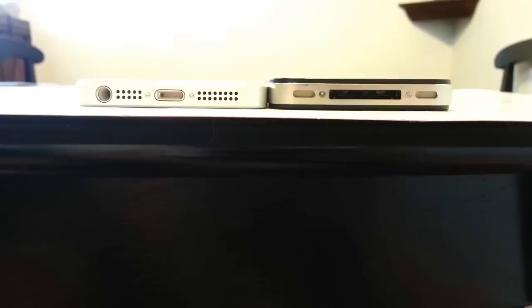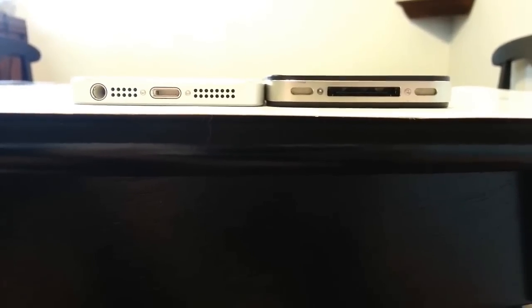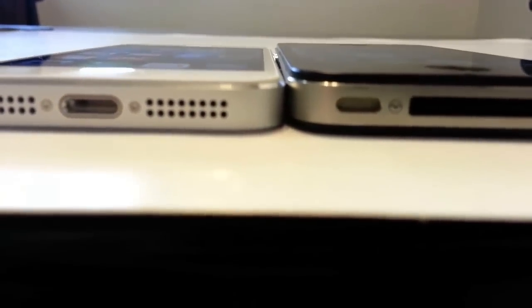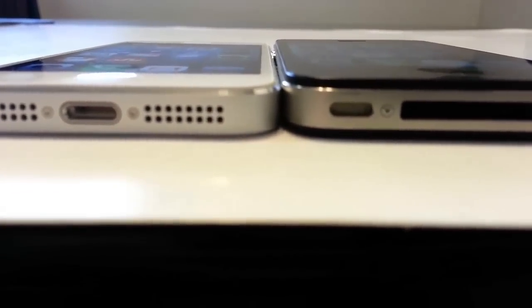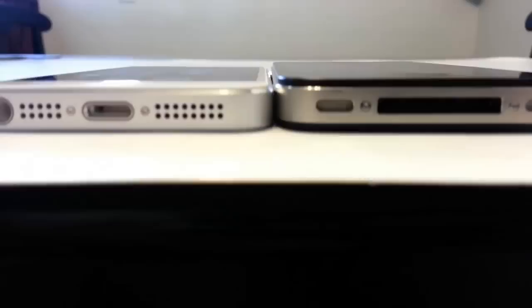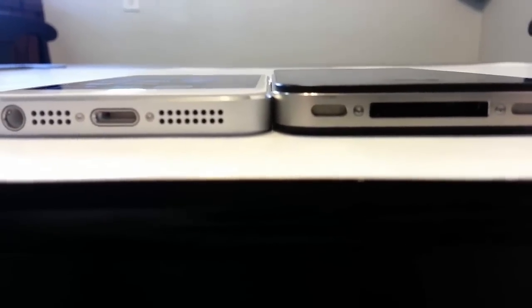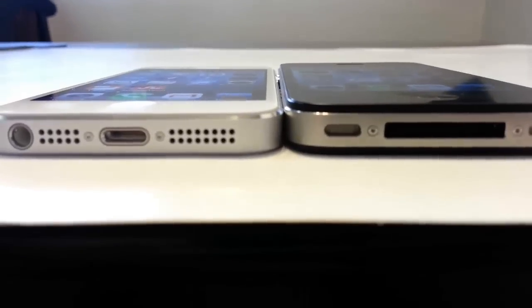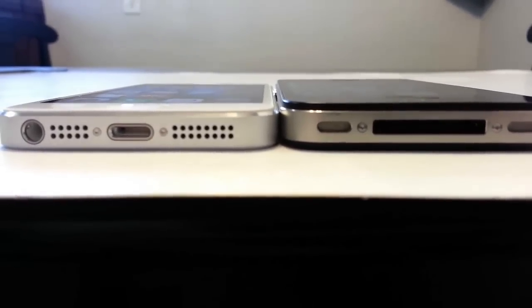The design of the lightning connector is really beautiful — it has kind of a mirrored entrance. When you look closely at the edge of the iPhone 5, you can see the mirrored beveled edge, whereas with the iPhone 4S it's just a hard, rounded piece — machined, but not beveled and pretty like the iPhone 5.